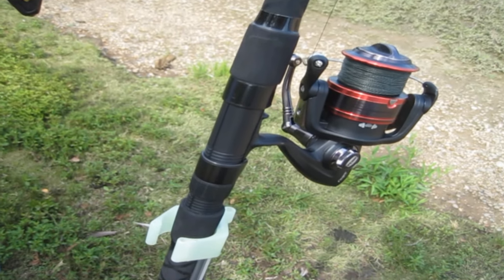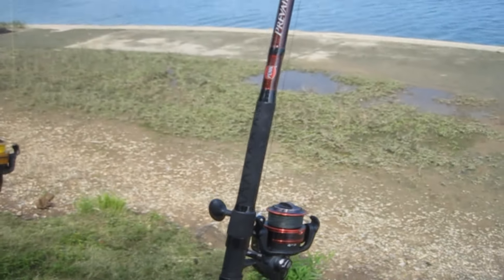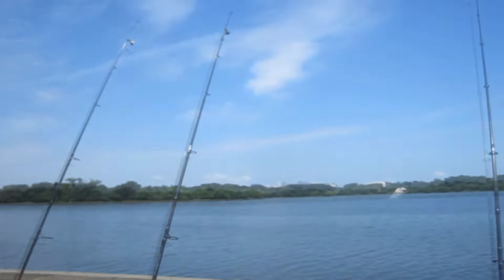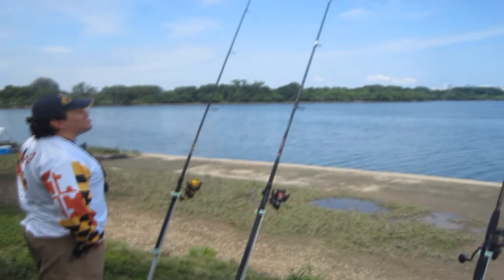This is Jeff. He came down from Maryland and brought with him some gorgeous Penn rod and reel sets. He came gunning for catfish, fishing with the Pro-Cure chicken liver, and did pretty well with it. These are good rods — those are nice rods.